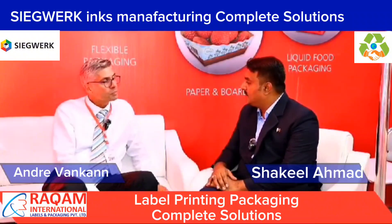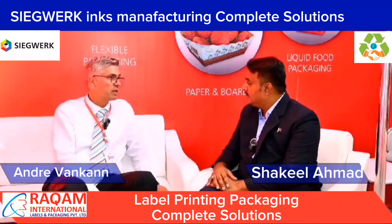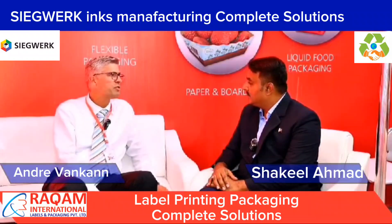More than 5,000 employees in the world. And as you can see on the map, we are present on a global scale. How many years in Pakistan? Pakistan is pretty new for us — it's a new entity and we founded Ziegwerk Pakistan two years ago.